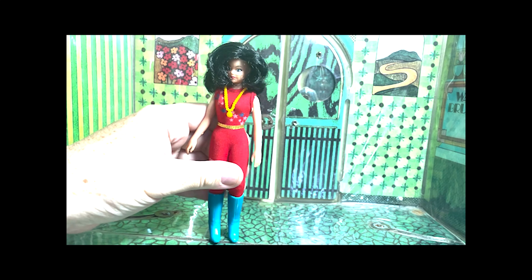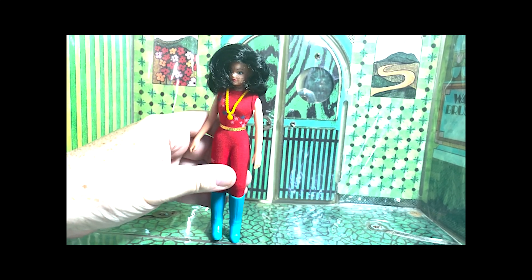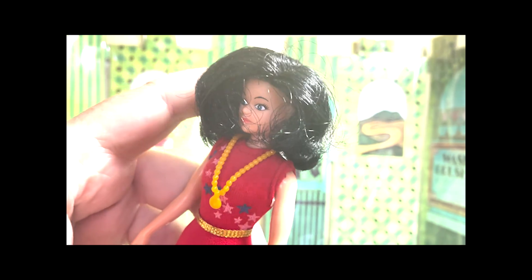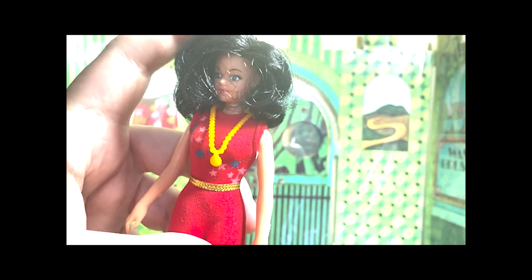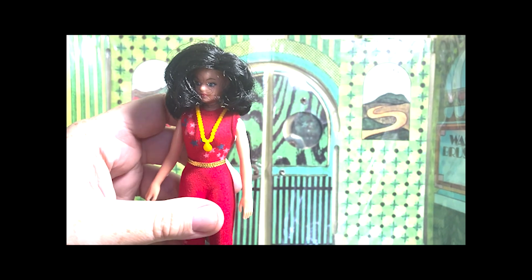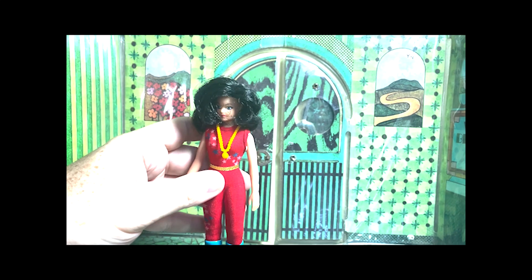Her hair is really good. And we know how Camera Girl could be kind of not very gentle with the Mego female's hairs. Poor Donna's fellow Paradise Island Amazon, Wonder Woman, got Camera Girl's ire for her five-head — but not such a problem for Donna. Let's take a look at her hair and her cute little unique sculpted face. I think this was a re-sculpt of one of the early fashion dolls that Mego did.